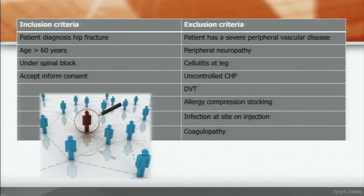These are the inclusion criteria: patient with hip fracture, aged more than 60, under spinal block, and with accepted informed consent. The exclusion criteria on the right side of the table include peripheral vascular disease, neuropathy, cellulitis, or deep vein thrombosis.